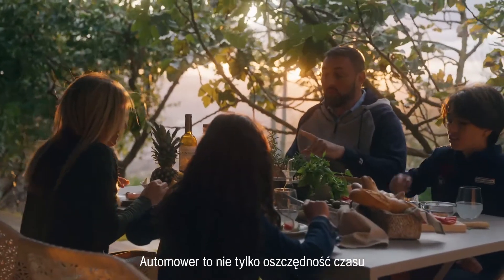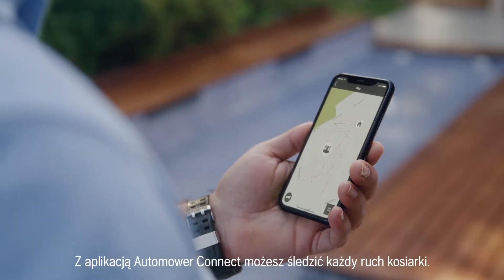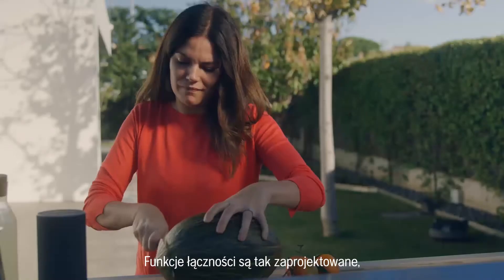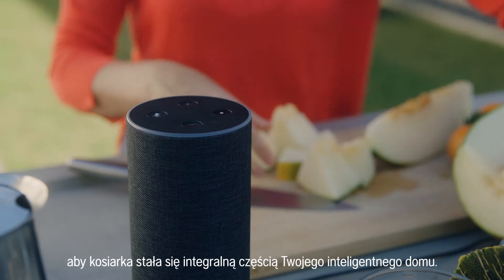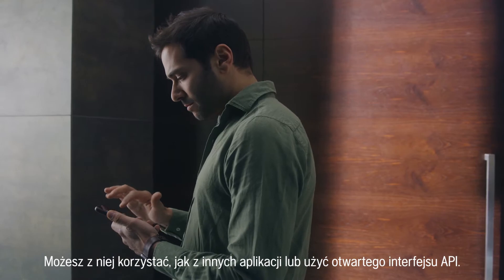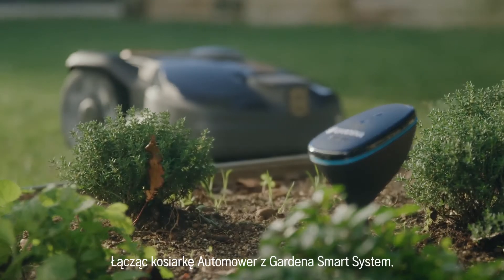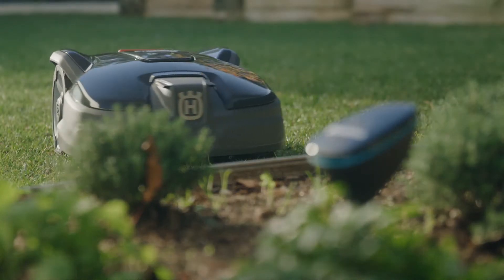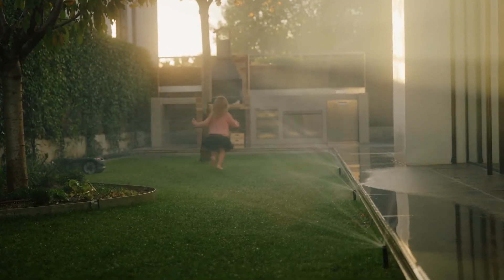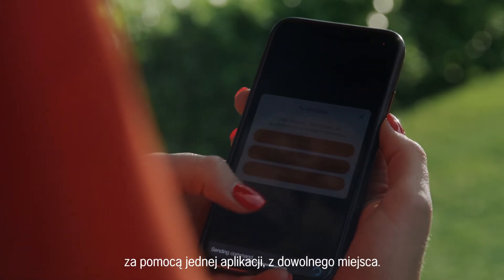Not only does Automower save you hours of work and ensure you always have a perfect lawn, it's smart too. With the Automower Connect app, you can follow its every move. The connectivity is designed to make your mower an integrated part of your smart home. You can use it in digital routines or take full advantage of its open API. By connecting Automower to the Gardena Smart System, watering and mowing will cooperate to keep your lawn green and healthy. The Gardena Smart System and Automower can both be controlled from the same app, wherever you are.